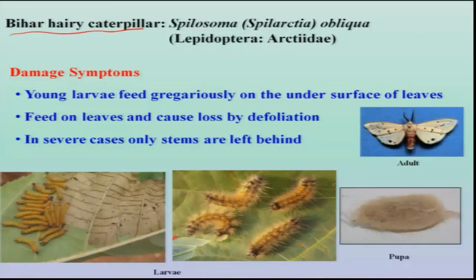Next in the series is the Bihar hairy caterpillar, Spilosoma obliqua, a lepidopterous insect and also a polyphagous pest. It lays eggs in mass. The young larvae for the first few days feed on the undersurface of the leaf, and later the grown-up larvae start migrating and cause total defoliation to the plant — in severe situations, only stems are left.